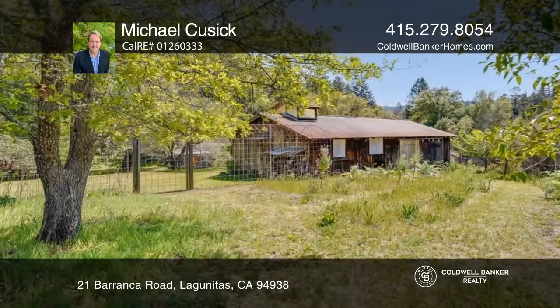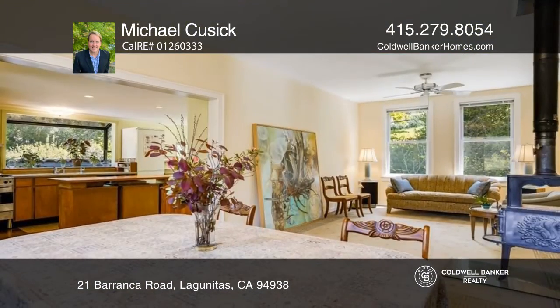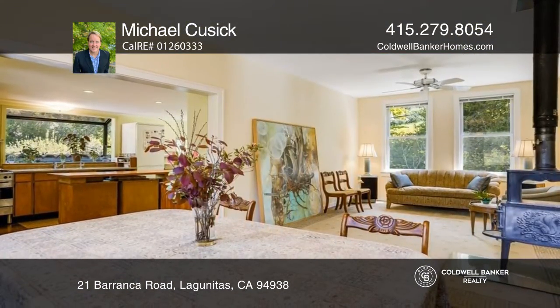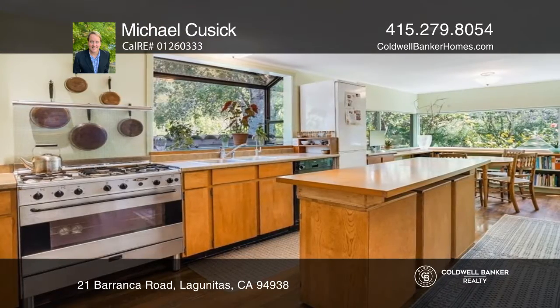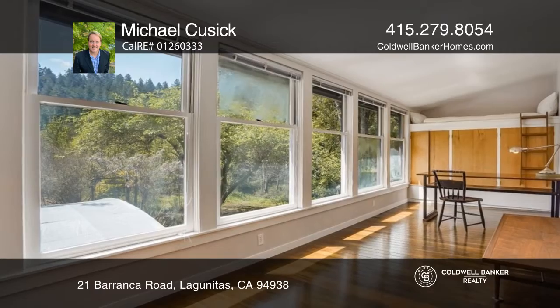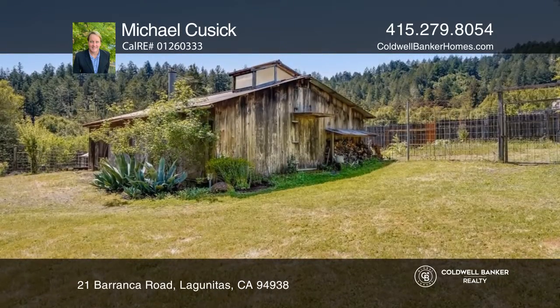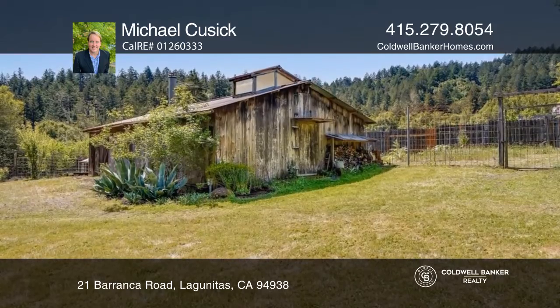Welcome to this West Marin Garden Homestead, located in one of the San Geronimo Valley's most coveted neighborhoods. This incredible south-facing compound sits on approximately one and a half private, sun-drenched acres, offering a four-bedroom, three-bath residence, gardens, orchards, and a brook that rambles through the property just under the Mount Barnaby Ridgeline.